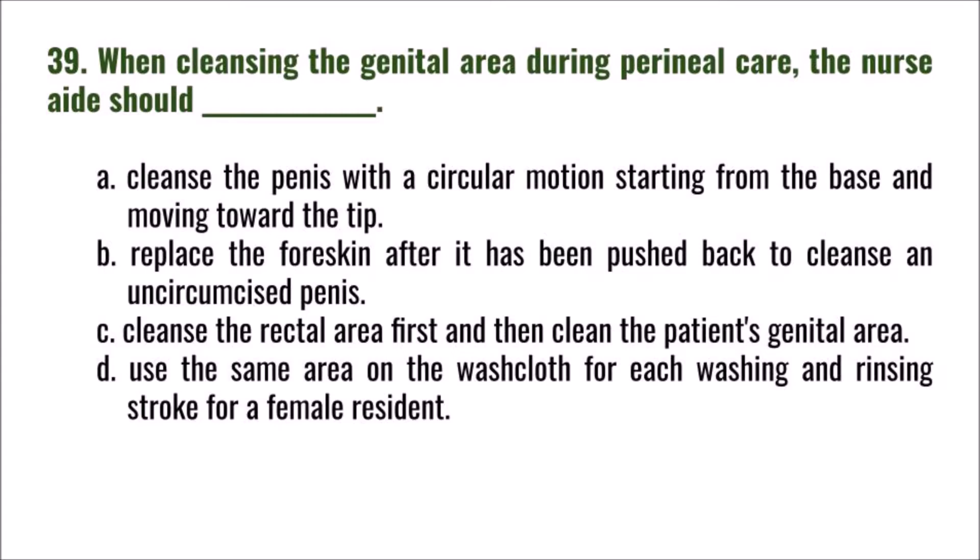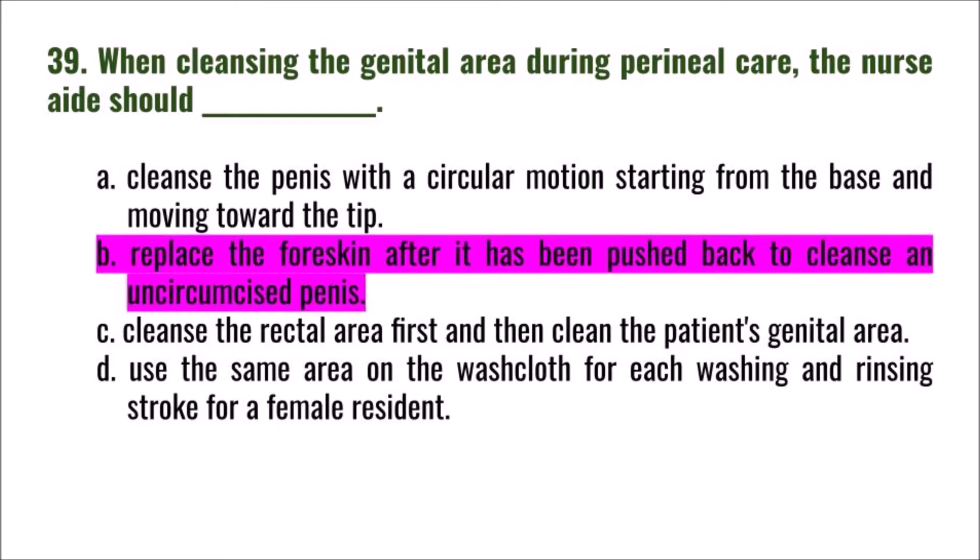Question 39: When cleansing the genital area during perineal care, the nurse aide should: A) cleanse the penis in a circular motion starting from the base toward the tip; B) replace the foreskin after it has been pushed back to cleanse an uncircumcised penis; C) cleanse the rectal area first then the genital area; D) use the same area on the washcloth for each stroke for a female resident. The correct answer is B: replace the foreskin after cleansing.